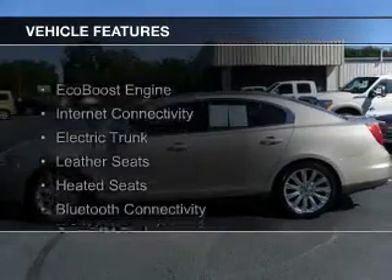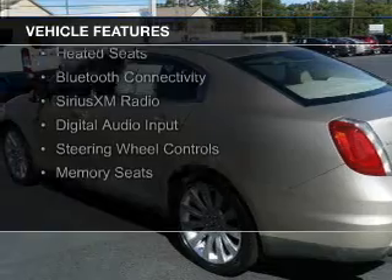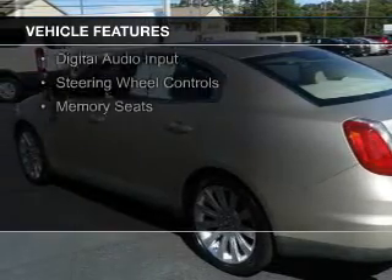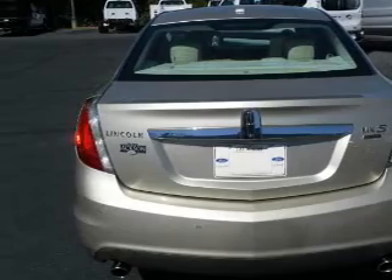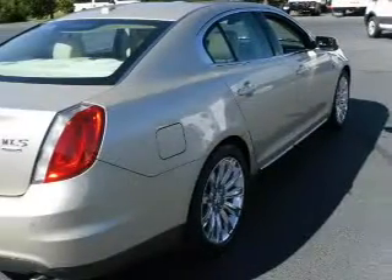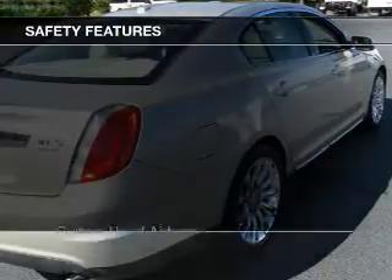The features include an EcoBoost engine, internet connectivity, electric trunk, leather seats, heated seats, Bluetooth connectivity, Sirius XM satellite radio, digital audio input, steering wheel controls, and memory seats.